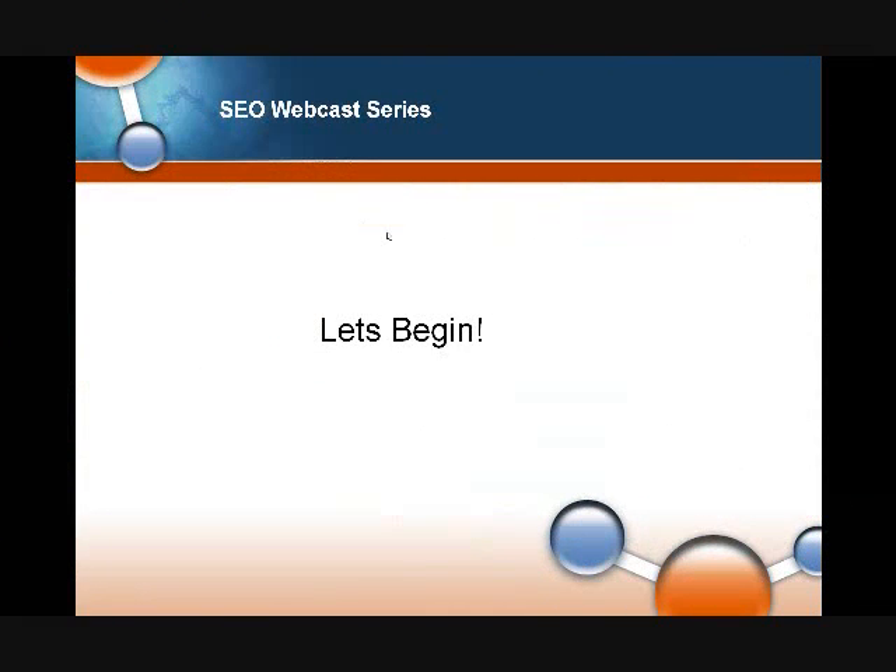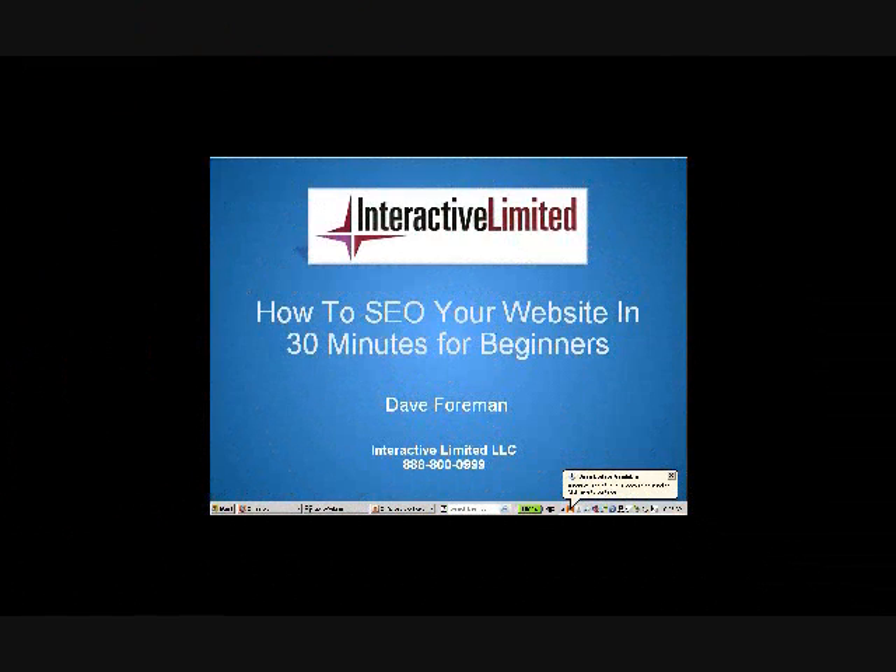That's pretty much for the housekeeping. With that, I'd like to introduce Dave Foreman from Interactive Limited. Dave, thanks for joining us, and I'm going to throw control over to you right now, and you can begin the session. I'd like to thank everyone for showing up for the class.